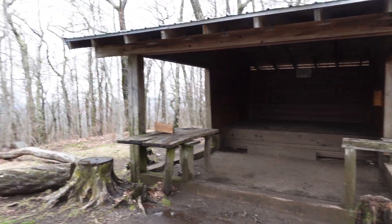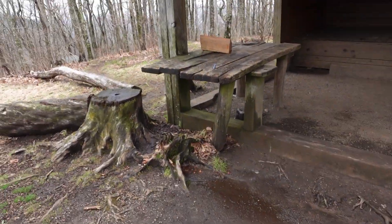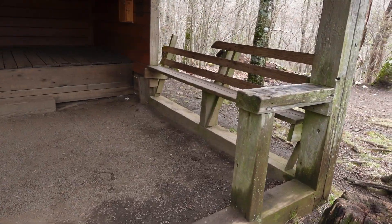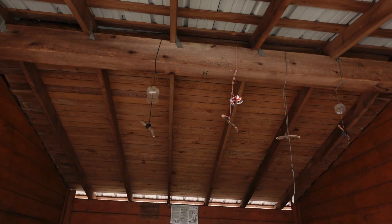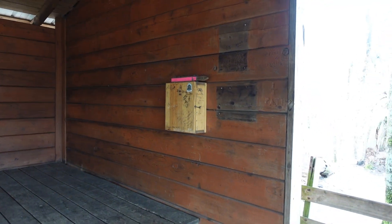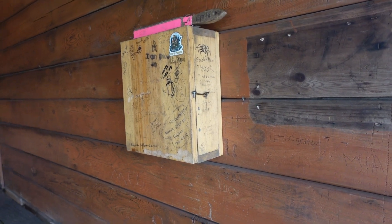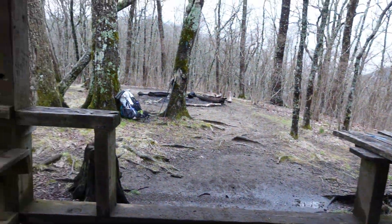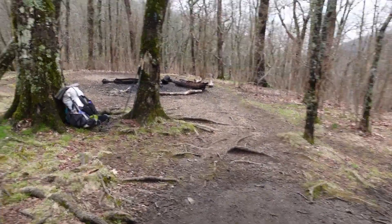This is the Standing Indian shelter. The privy's down there. It's got a rickety picnic table, this bench, some mice lines. That might be the hiker log — it's pretty small. This is like barely going up the mountain.